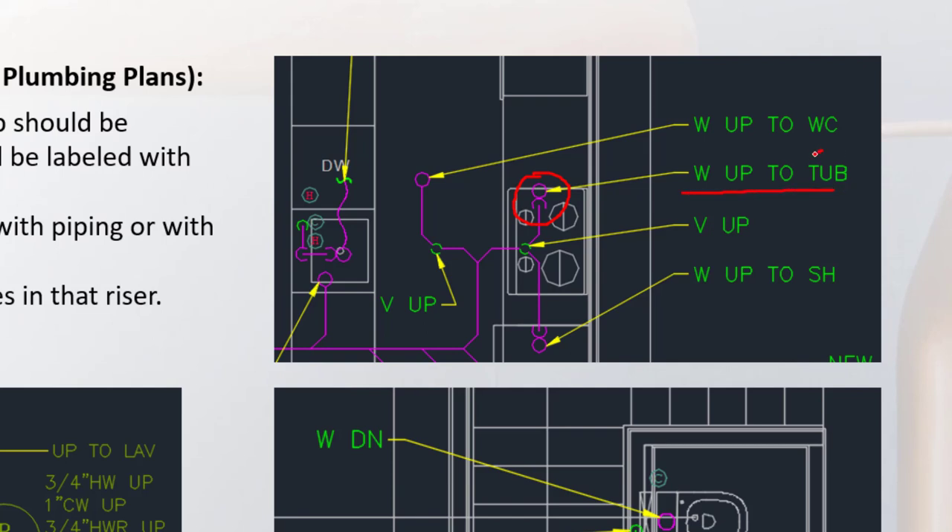Vent pipes going straight up are labeled 'vent up' without indicating a fixture destination. A trap is shown for fixtures like tubs and showers, but water closets do not need a trap indicated on the external piping because the trap is internal to the toilet itself.